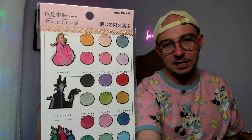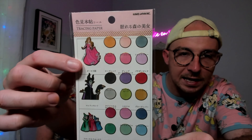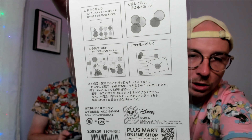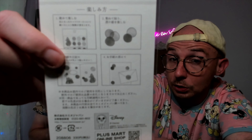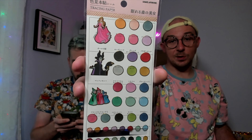He also brought back these incredible stickers labeled 'tracing paper,' and I've been researching what they are. They feature Aurora, Maleficent, and the fairies with color swatches of all the colors used for each character. I believe these are used to guide people in drawing — the back shows a step-by-step process in Japanese on grid paper, suggesting you can use the stickers to trace outlines and the color swatches for inspiration. They're actual stickers used on envelopes too.